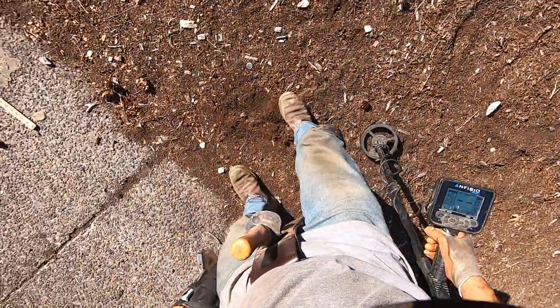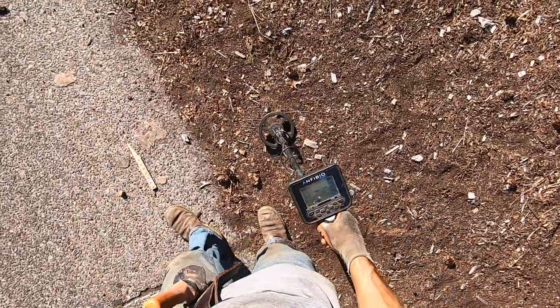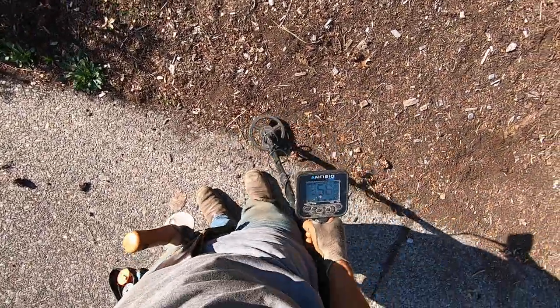Go like this, cover this up here a little bit better. Kind of made a mess. I just found a gold pendant right there — 14 karat gold pendant.